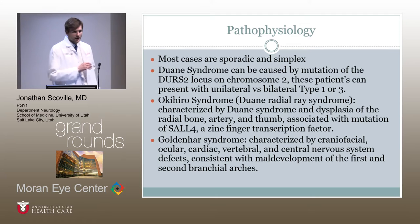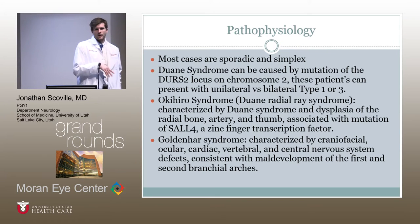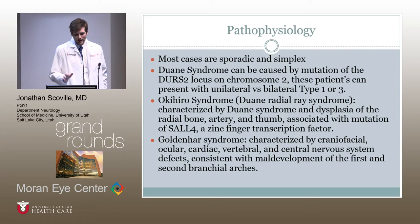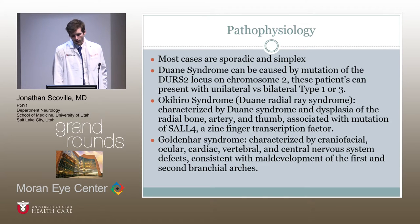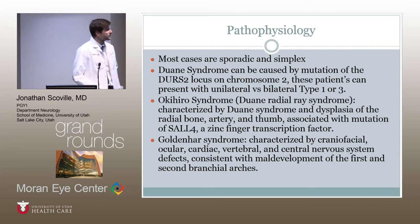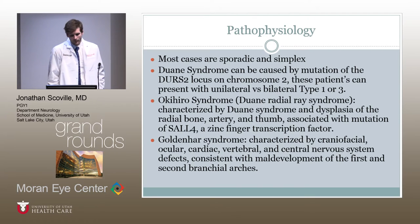Regarding pathophysiology, most cases are sporadic. There is a mutation of an unknown gene that causes disnervation of the sixth nerve on one or both sides. However, it has been found to be associated with the DURS2 locus on chromosome 2, and this is more commonly seen in type one or three.